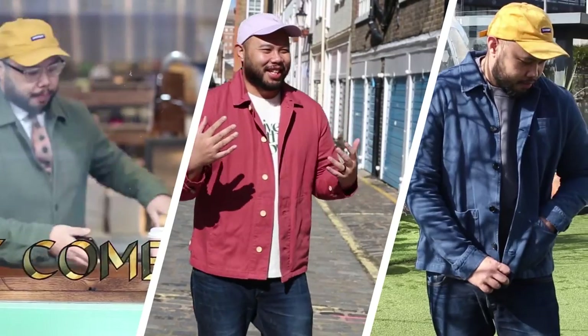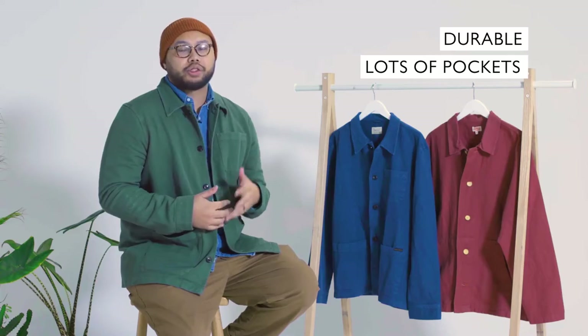You can trace the over shirt back to the French workers' jacket, where railway workers would wear it because it was really durable and had lots of pockets.